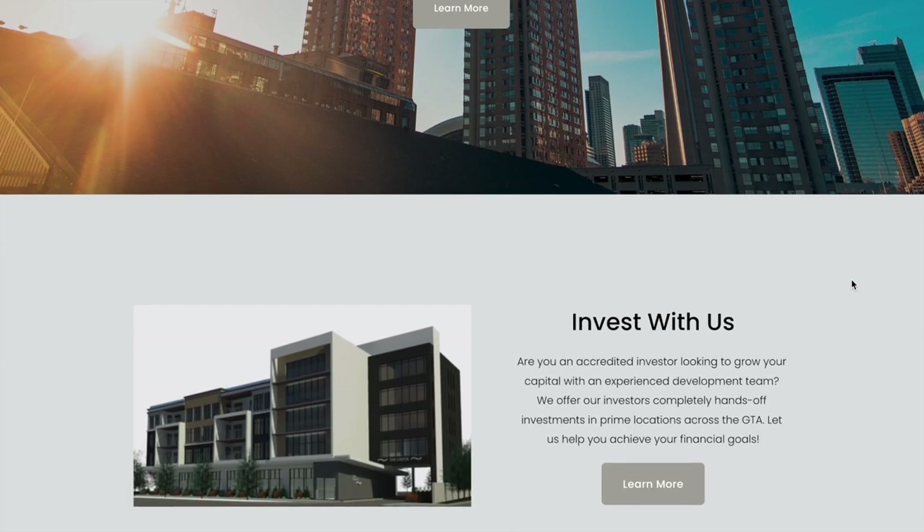We have some incredible partnership opportunities coming up. You must be an accredited investor to partner with us on a deal. If you're not sure what an accredited investor is, I'll leave a link in the description below for more information.